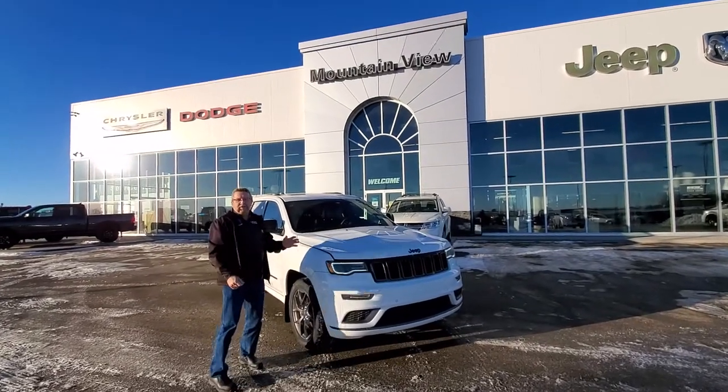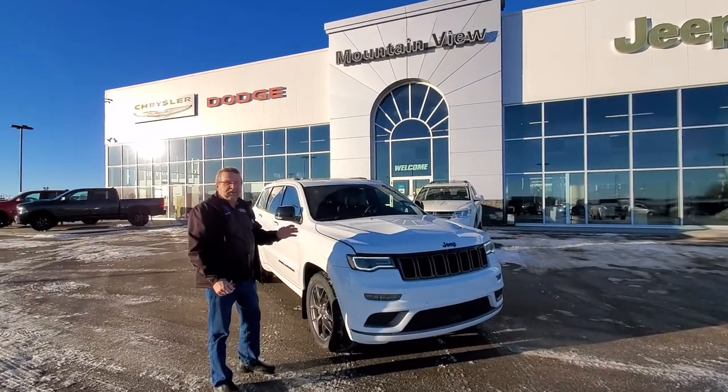Hey, Steve McFarland, I'm with Martin Dodge. What do I have here? A beautiful 2020 Jeep Grand Cherokee Limited X.